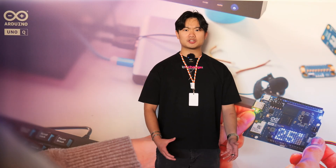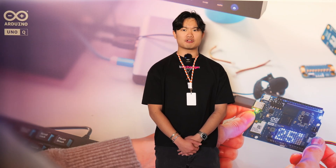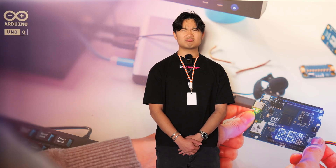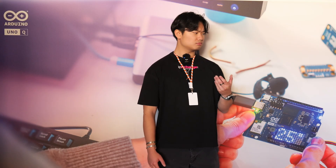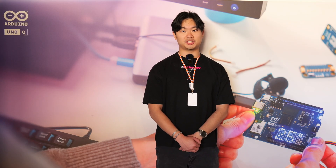If you had asked Qualcomm about 18 months ago whether they were interested in entering the embedded hardware space, they would have said no. And yet now here they are with Arduino. I cannot wait to see what people bake these into.